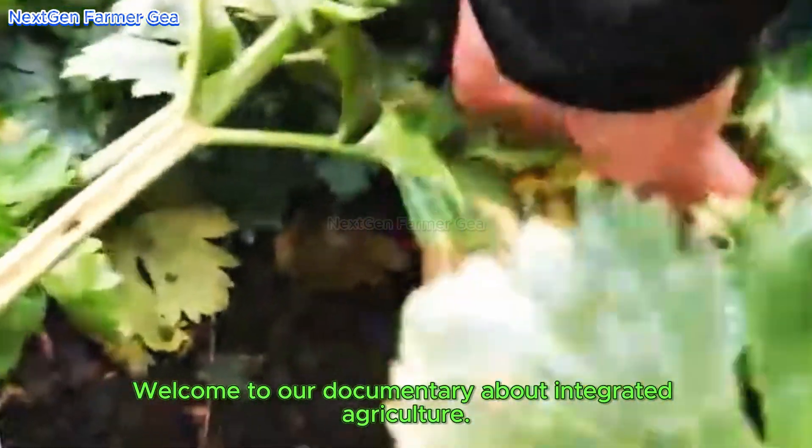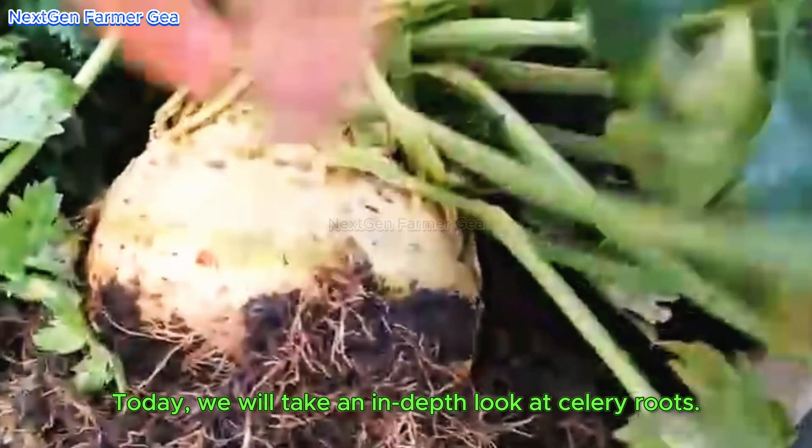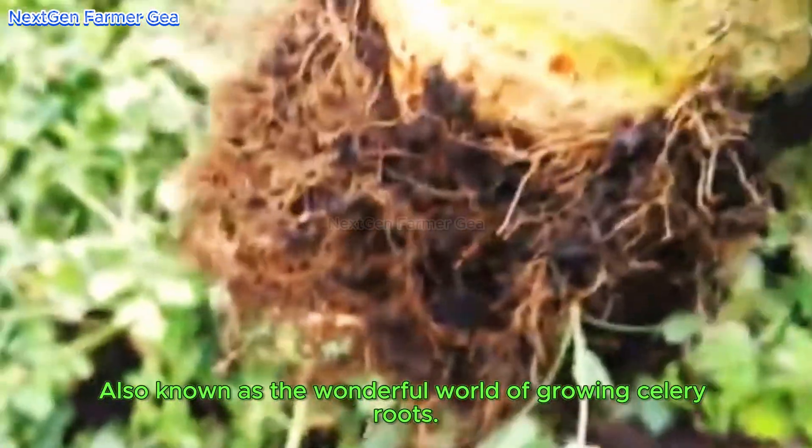Welcome to our documentary about integrated agriculture. Today we will take an in-depth look at celery roots — also known as the wonderful world of growing celery roots.